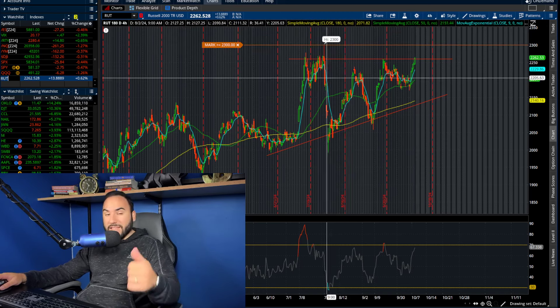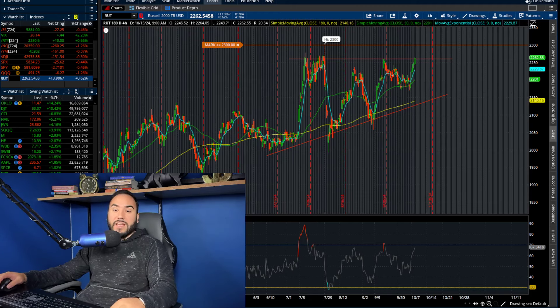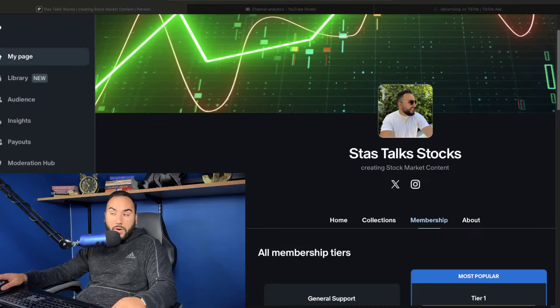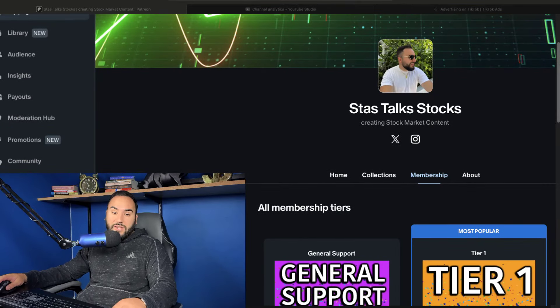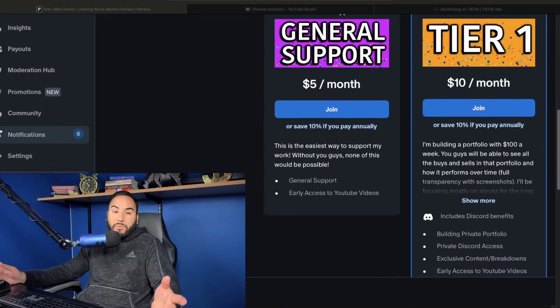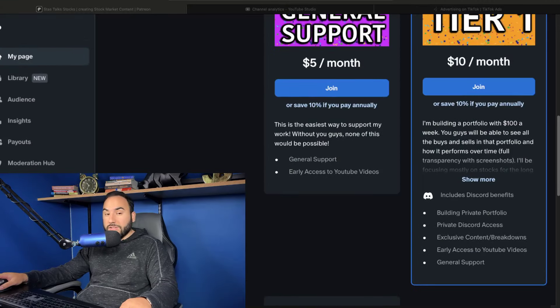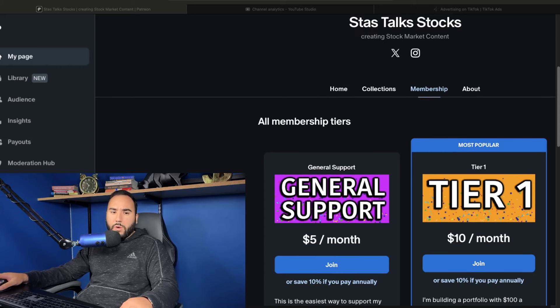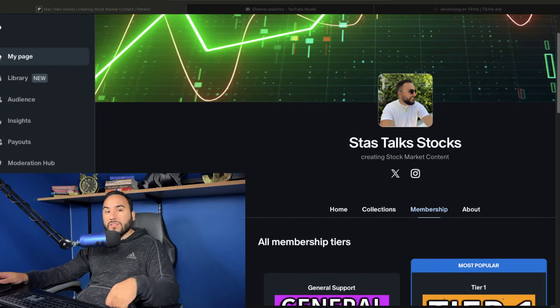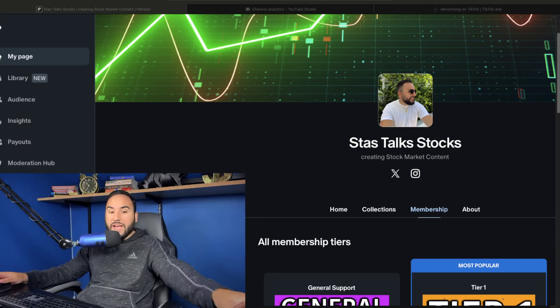Let me know your thoughts in the comments and hit that like button. Don't forget to subscribe — we're almost at 50,000 subscribers. Shout out to everybody that's been joining the Patreon. If you want to see me build out my private Patreon portfolio, be part of the Discord, and have access to my thoughts, charts, and ideas throughout the week, it's all on Patreon. Link down below or go to stasurfest.com/patreon. I'll see you guys on the inside.